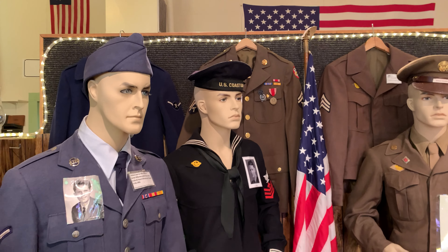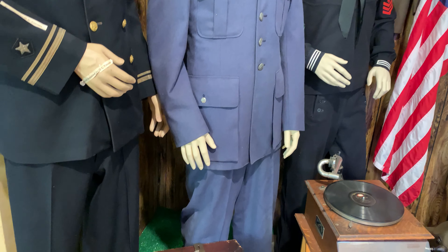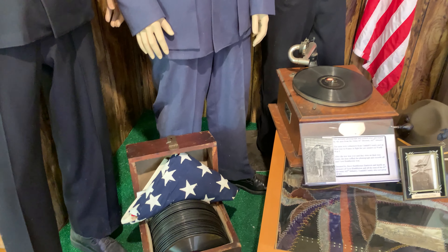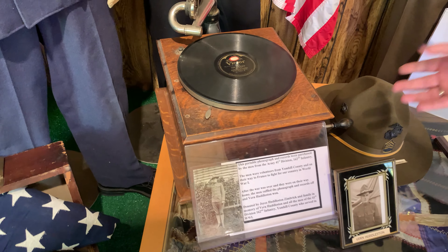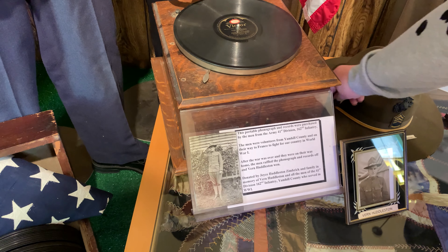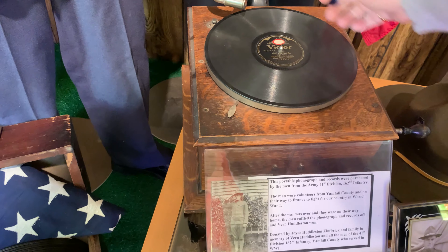Nowadays they try to make uniforms lightweight, more comfortable, that work better. Before, things were made out of wool. Imagine having to go out and battle in bad conditions with wool clothes on — they smell bad when wet, hot and sweaty when it's hot. If you come down, you may recognize one of your relatives. These were all donated by actual men in the military who lived in our area.